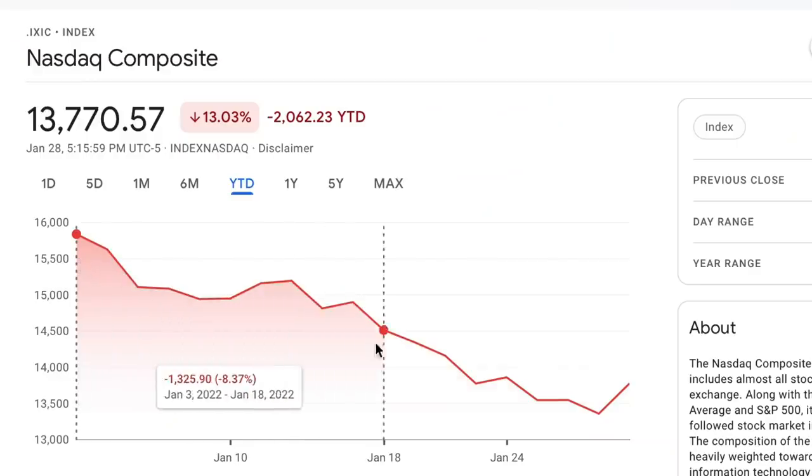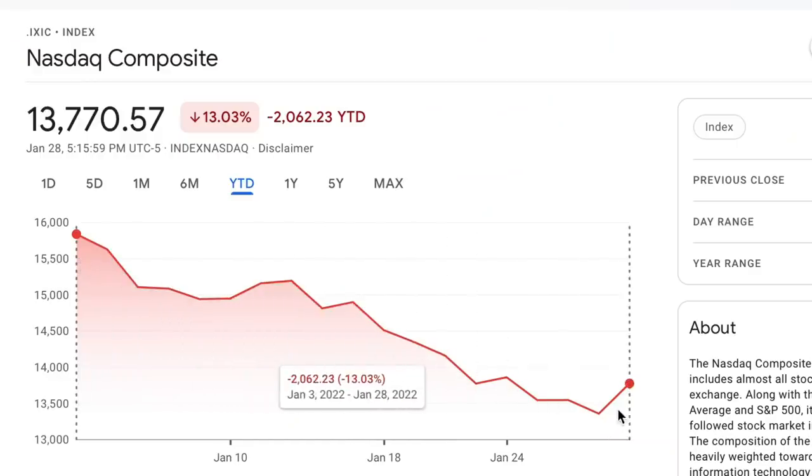My personal portfolio has been bleeding a bit and most tech stocks have pulled back as 2022 is underway. Today, we're going to be talking about how inflation actually affects stocks and go over some strategies and assets that you can invest in to protect your portfolio against inflation.